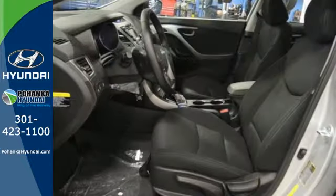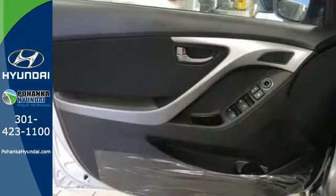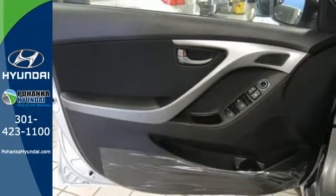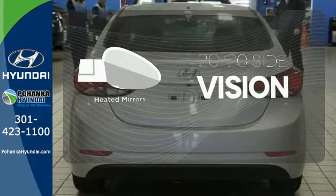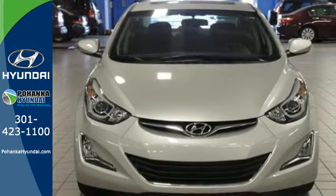Its comprehensive vehicle stability management system and six airbags keep you and your passengers safe when you're out on the road. The heated mirrors let you see behind you without all the work. Stretch out in the vehicle you've always dreamed of — this Hyundai Elantra.